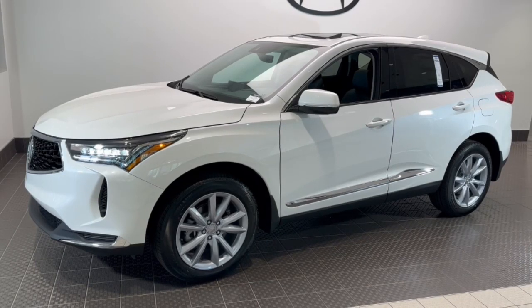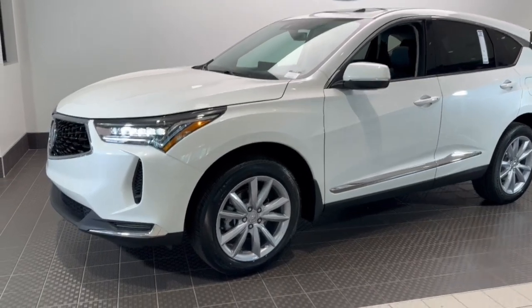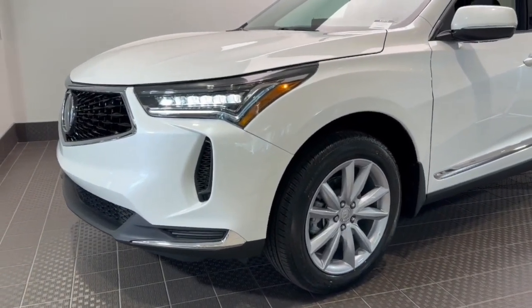Get a feel for the 2024 Acura RDX. You'll be sleek, safe, and smooth in the RDX Luxury Crossover SUV.